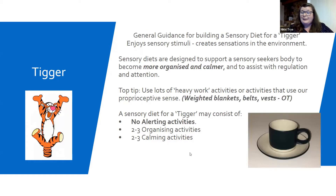Tigger always makes me giggle because the majority of my young people in my class were Tiggers. Tigger has got a big huge cup with loads and loads being put into it. No alerting activities whatsoever for Tigger, please. Lots of organisation and lots of calming activities. I've added in the note about weighted blankets, belts and vests there — just as a reminder that that's OT-prescribed equipment.